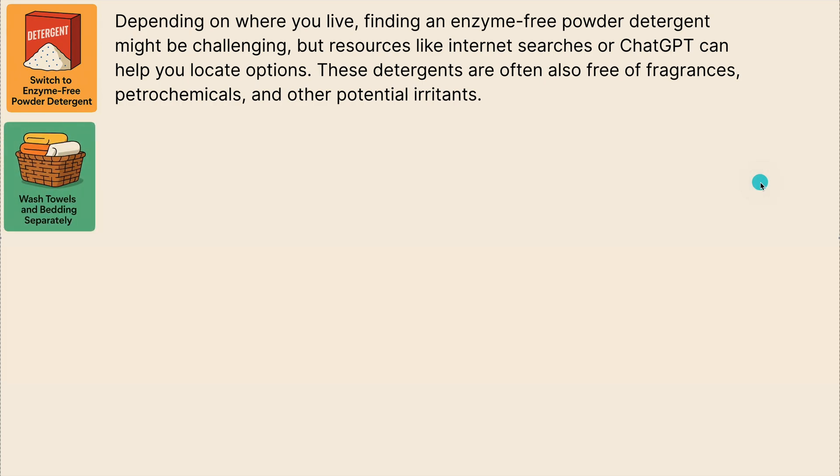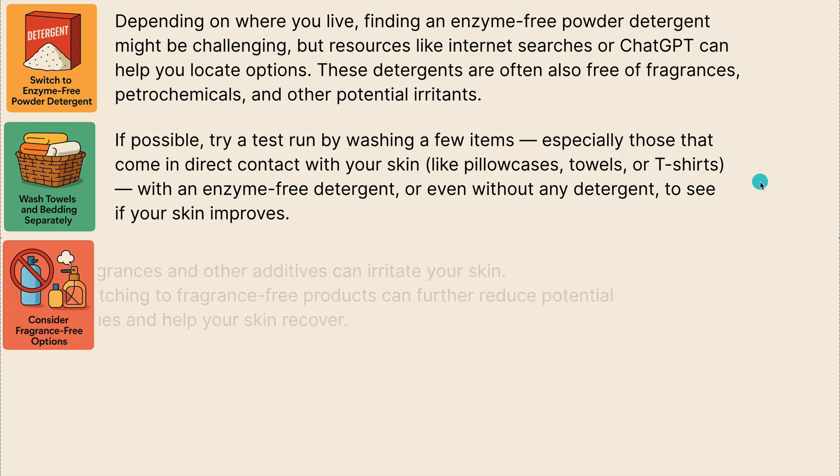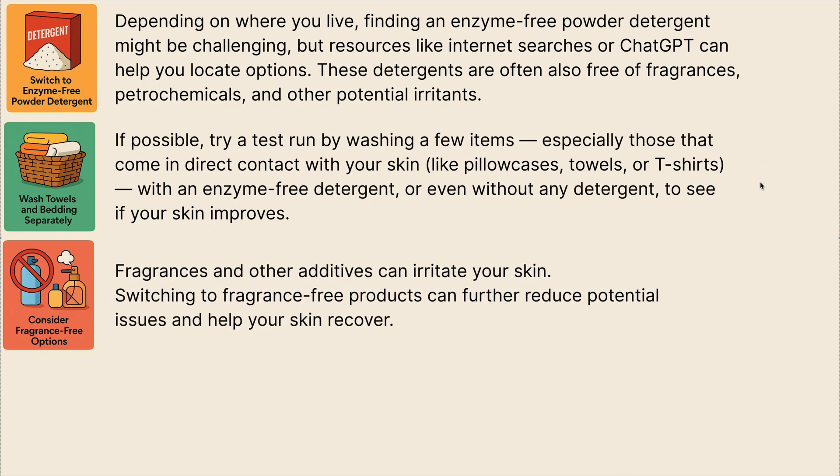If possible, try a test run by washing a few items — especially those that come in direct contact with your skin, like pillowcases, towels or t-shirts — with an enzyme-free detergent or without any detergent at all, to see if your skin improves. Then consider fragrance-free options, because fragrances and other additives can irritate your skin. Switching to fragrance-free products can further reduce potential issues and help your skin recover.